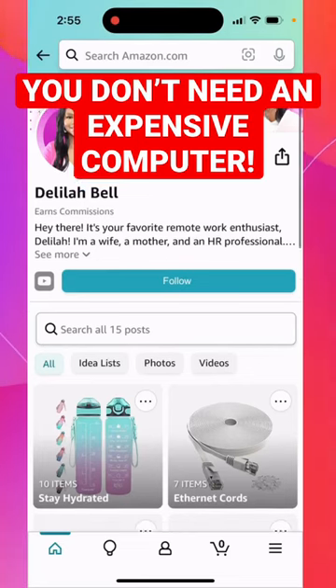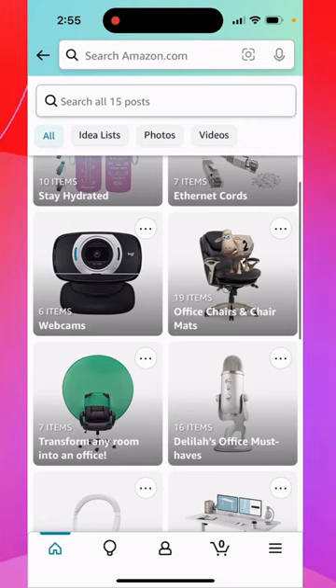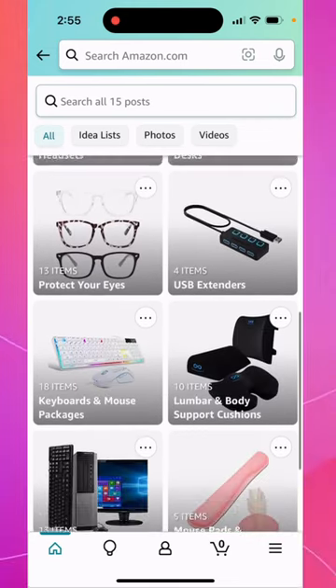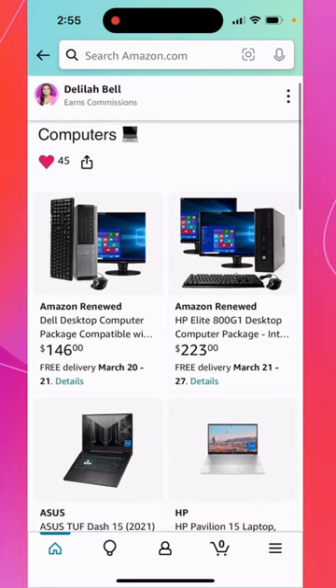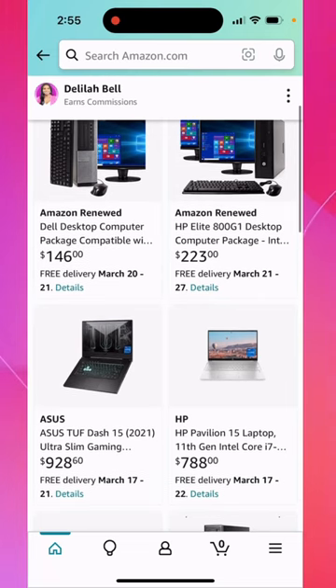When you're looking to work from home, one of the main things you need is a computer. Something that a lot of my comments and audience members have mentioned is they don't have the money to invest in a really expensive computer. That's why I always point them to my Amazon storefront. If you need to work from home, you don't need a supercomputer, guys. I have stuff that fits whatever budget you're on.